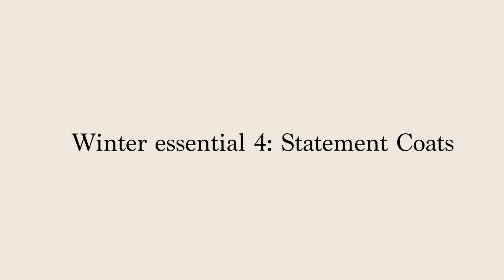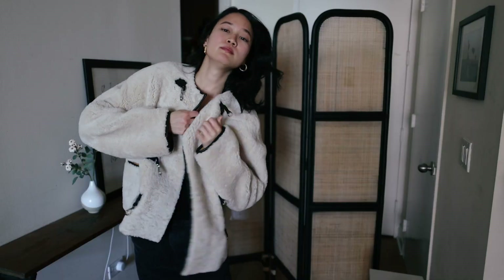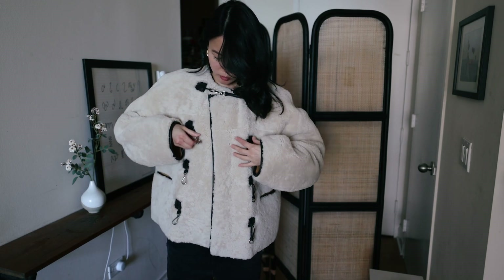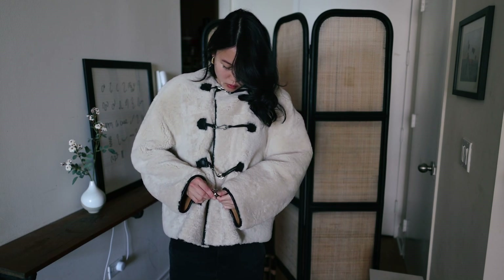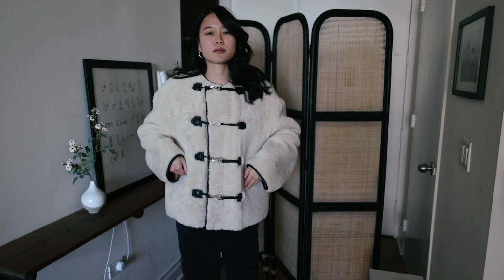My next category is outer coats — all three are super warm and keep you toasty. My first recommendation is this Toteme shearling coat with beautiful hardware. There's a lock detail that is such a unique feature, and I love the contrast colors with the shearling against the black ties on the closure. It's really big and puffy so you can layer a lot of thermals underneath.